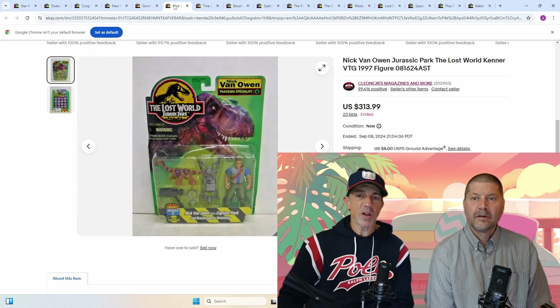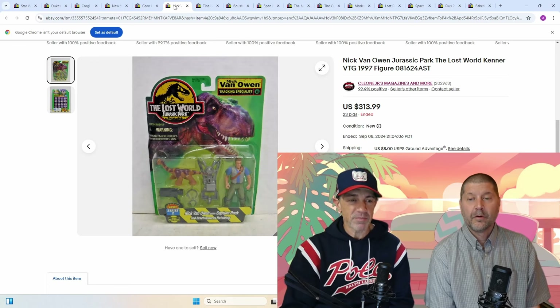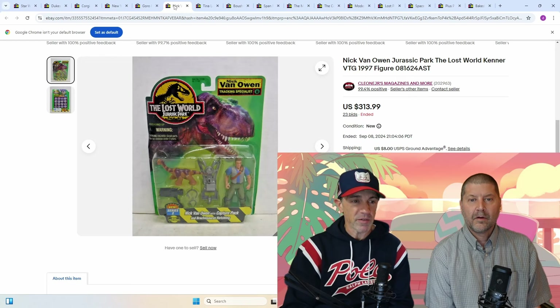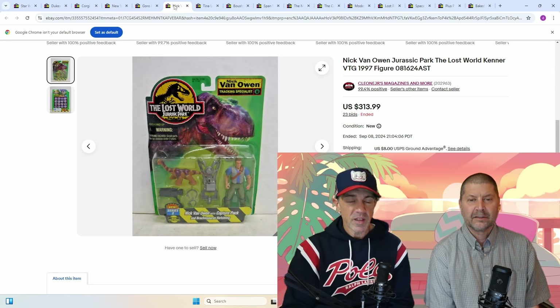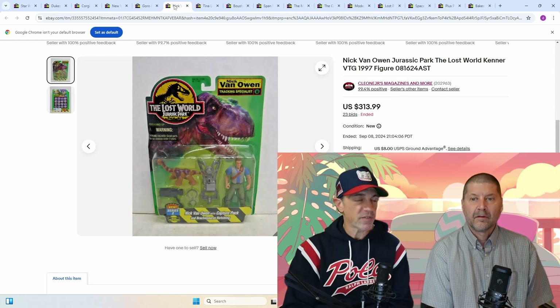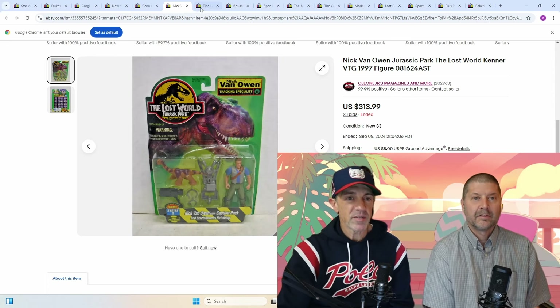Next up: Nick Van Owen, Jurassic Park Lost World, Kenner. We've been making a killing on these figures — I think I bought about 60 of them, a lot of duplicates. This was the rarest of the rare; we only had a couple of these, but this one went for $314. I cannot argue with that. That is obviously a tough figure — he must have been short-printed into the boxes, because when I have five or six of all the other figures at $50 to $75 and only one of this one, something's up.